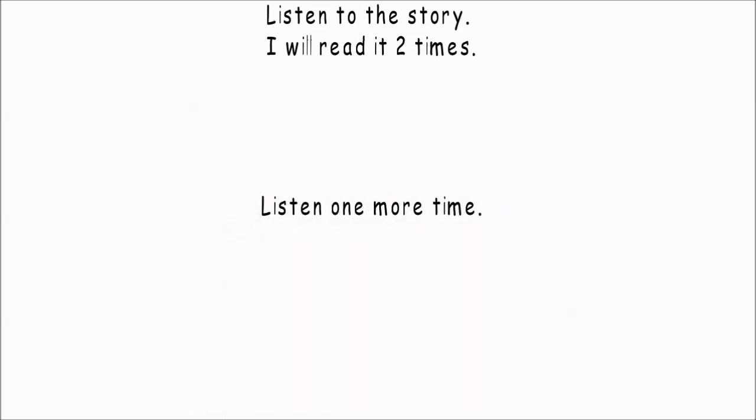Listen one more time. What to do if you see a bear? If a bear smells you, it will usually run away. Bears aren't friendly.